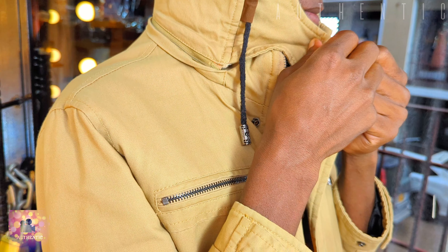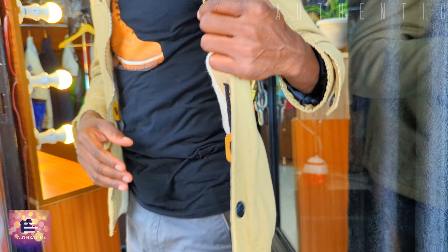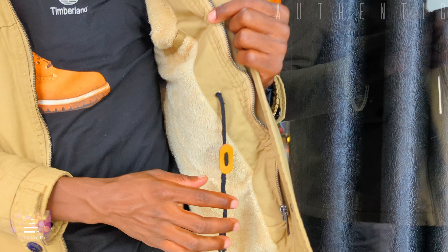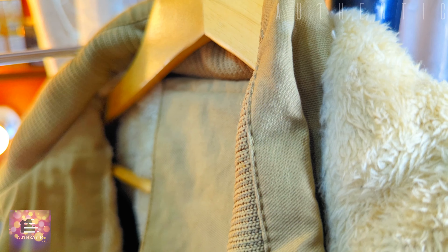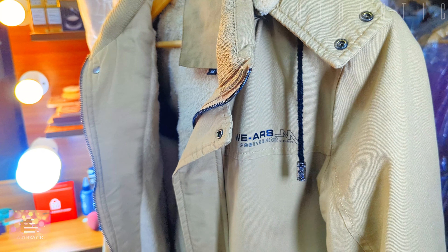Outside pockets are there for carrying all the good stuff, still on both the left and right-hand sides. It has a string inside to help adjust on the waist, plus pockets inside. It's a really nice jacket.